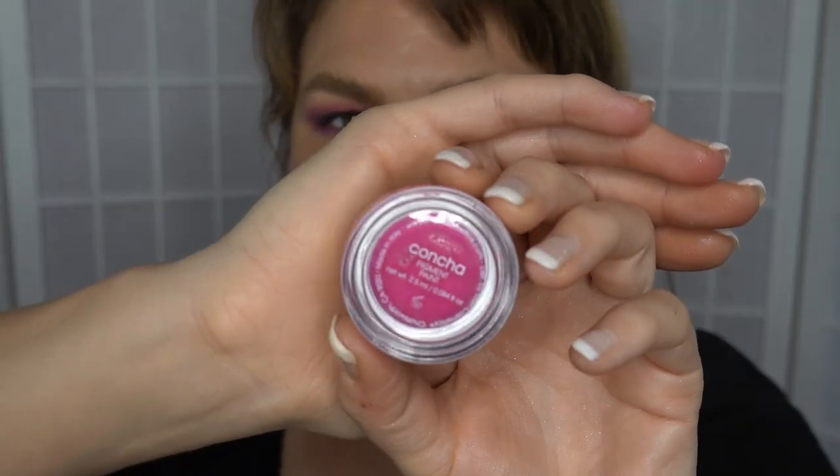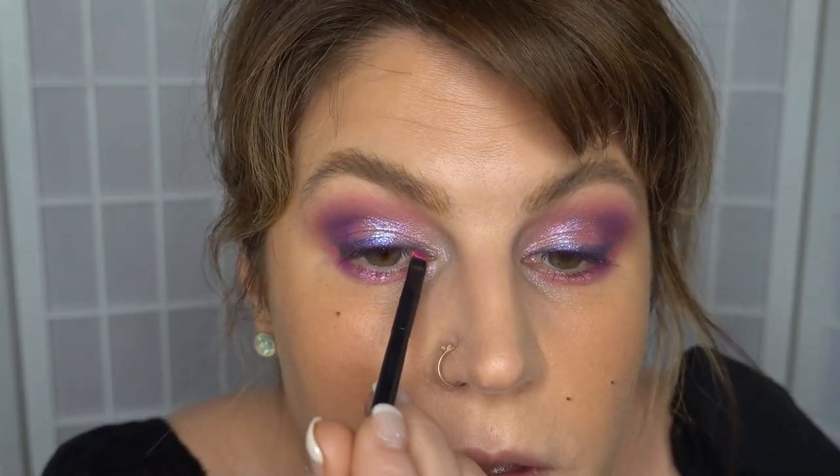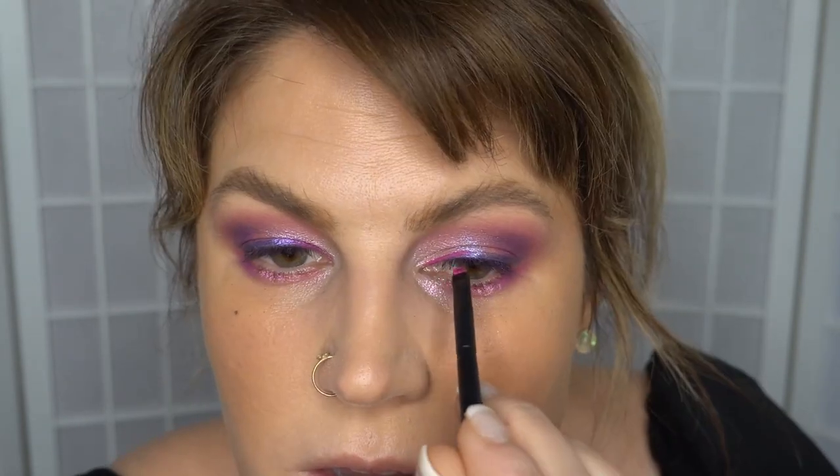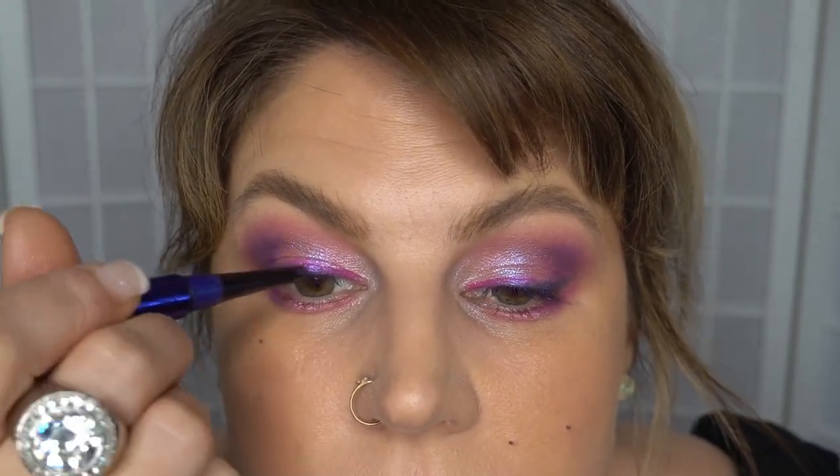Now that's on, we're going to take it up a level. I'm going to take the Melt Cosmetics Concha pigment paint on an angled brush — which I currently can't locate — so I'm actually going to take this little teeny weenie number from Refra, which is not angled but will do the job. And have it sort of fade into the purple — just add a little something something. I've been into this lately. If you feel like you've stuffed up you can just go back in.